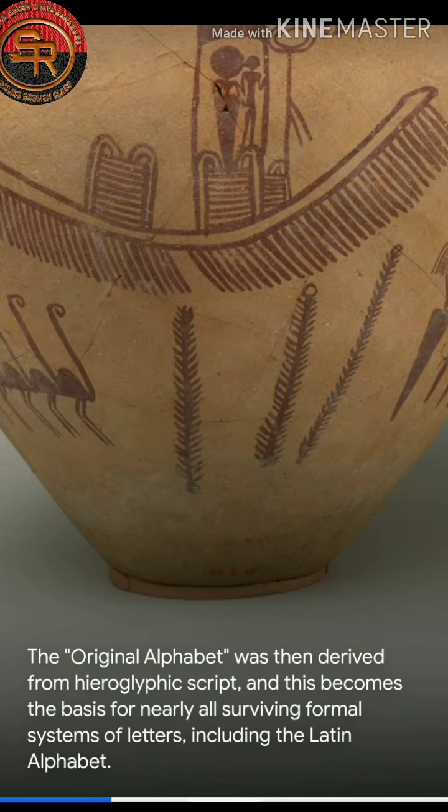The original alphabet was then derived from Hieroglyphic script, and this becomes the basis for nearly all surviving formal systems of letters, including the Latin alphabet.